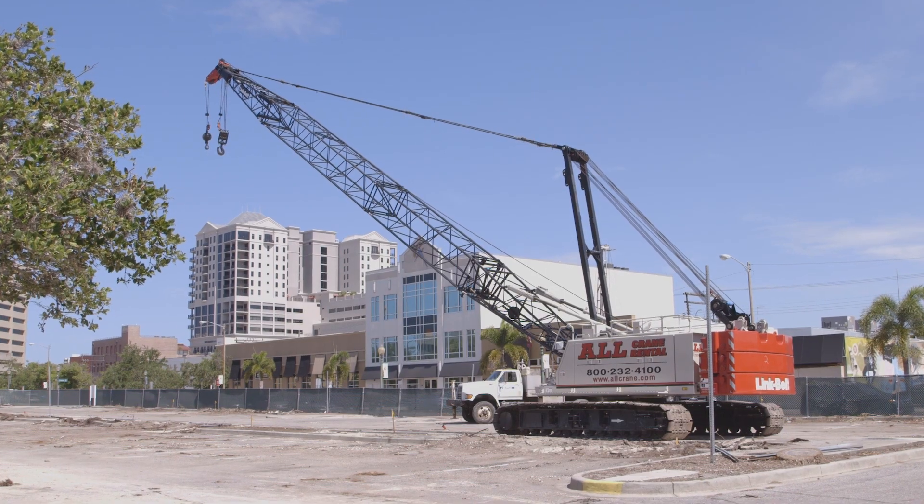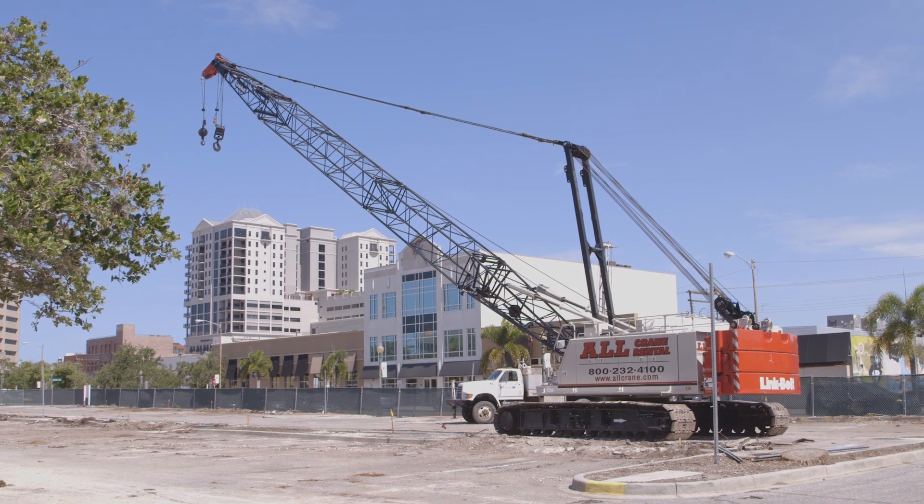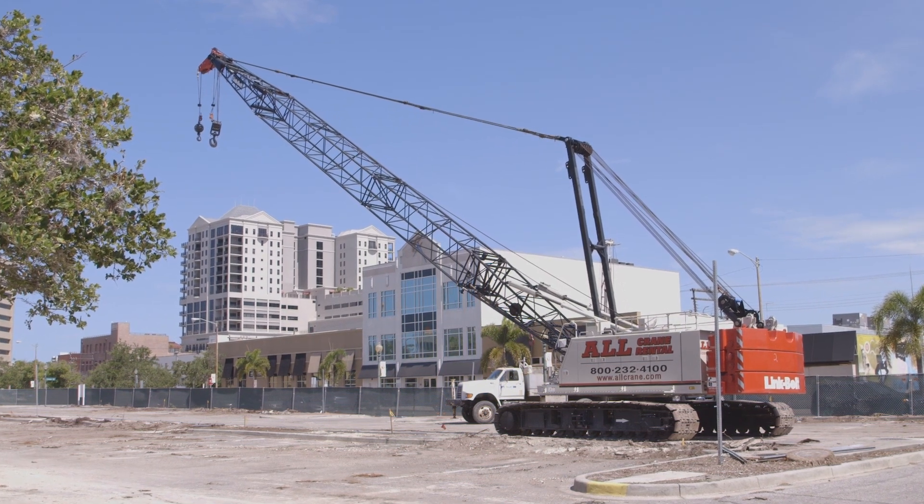My name is Robert Beasley. I'm the project superintendent for the project. We'll be building a six-story parking garage for the city of Sarasota to give them more parking here in downtown. We're just getting started on the project.